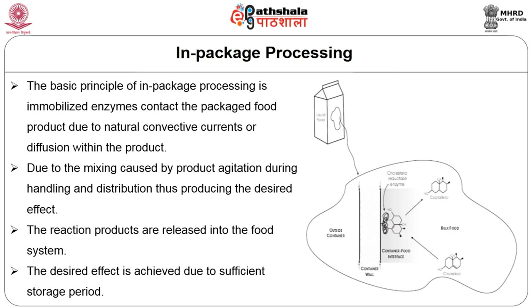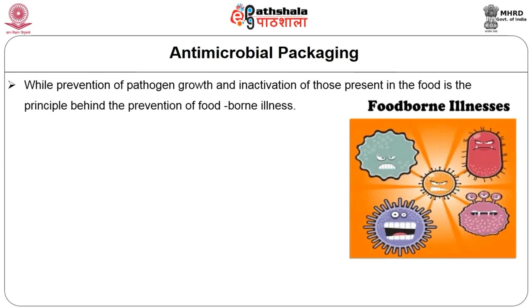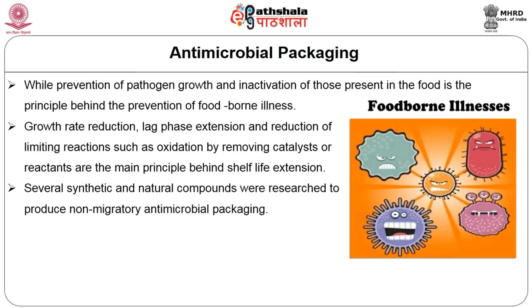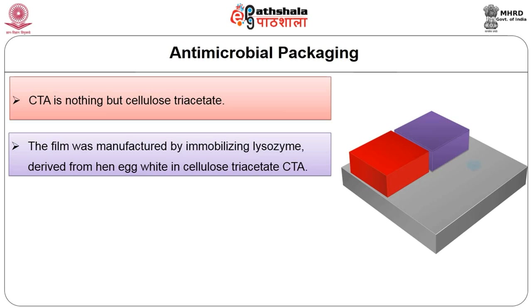The reaction products are released into the food system itself, and the desired effect is achieved with sufficient storage. Coming to the second category, antimicrobial packaging: shelf-life extension and reduction of foodborne diseases are the two main goals. Prevention of pathogen growth and inactivation of those present in food is the principle behind prevention of foodborne illness. Growth rate reduction, lag phase extension, and reduction of limiting reactions such as oxidation are the main principles behind shelf-life extension packaging. For synthetic compounds, the best example is a CTA-lysozyme film, manufactured by immobilizing lysozyme derived from hen egg white in cellulose triacetate.